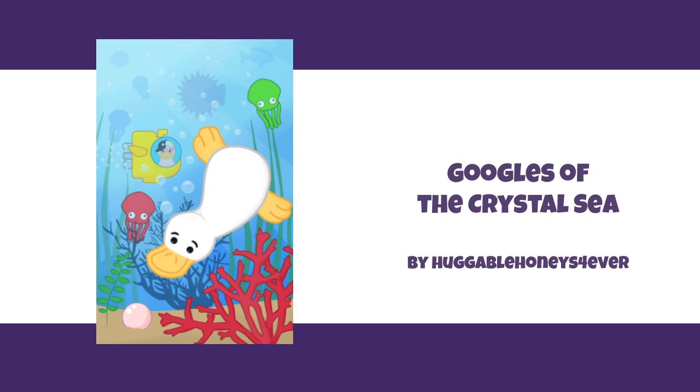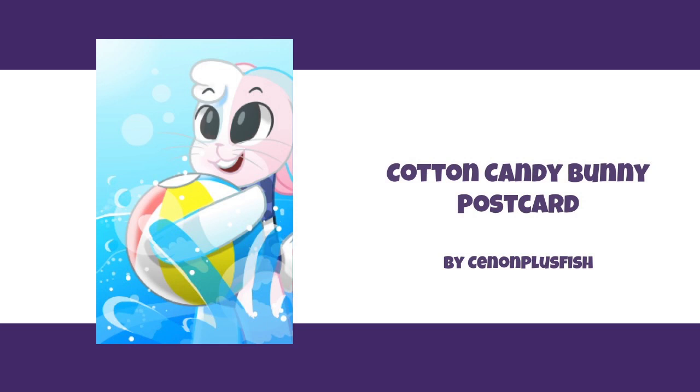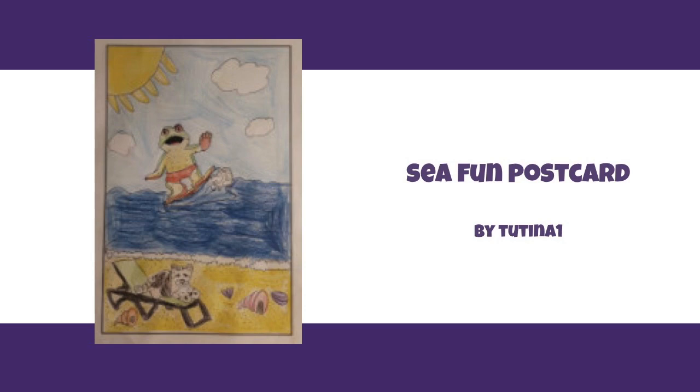One entry features the submarine from 'Treasures of the Crystal Sea,' a game available only on Vacation Island — really vibrant with great water and colors. The cotton candy bunny postcard stands out for how the artist stylized the Webkinz bunny with their own creative flair and really nice eyes. Then there's a very fun entry by Tutina1 featuring a toad or frog surfing — likely inspired by the surfing frog Webkinz figure released a few years ago — with a relaxing cat on a lounger and a sun in the foreground. Very colorful and bright!